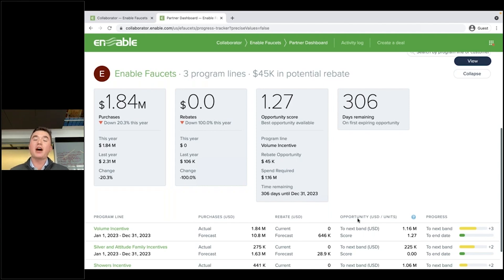And lastly, how much time is remaining on the deal — will this rebate program, for example, expire by the end of the week? If so, then this opportunity score will increase to highlight and surface the opportunity for us. All of this is designed to make it as easy as possible for you to find opportunities to earn rebate.